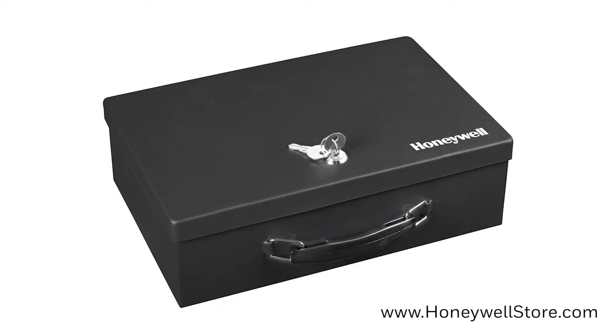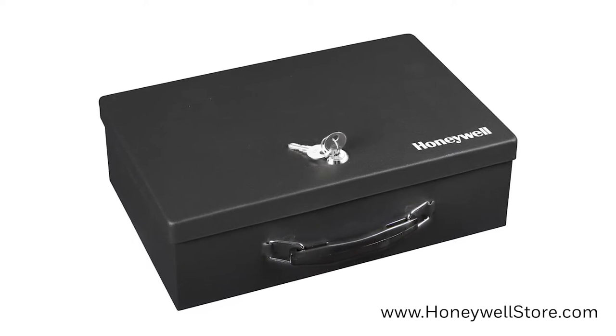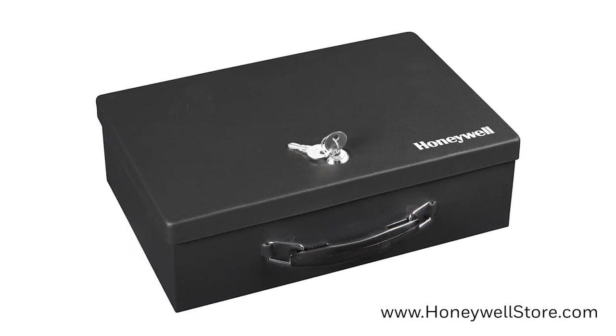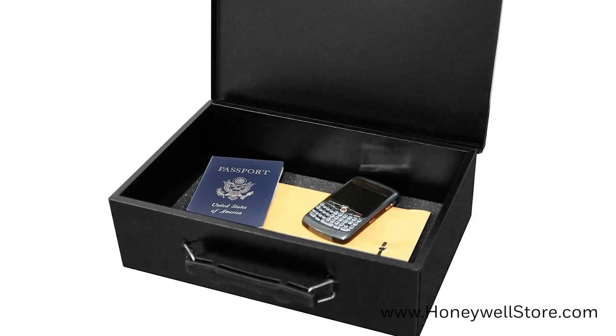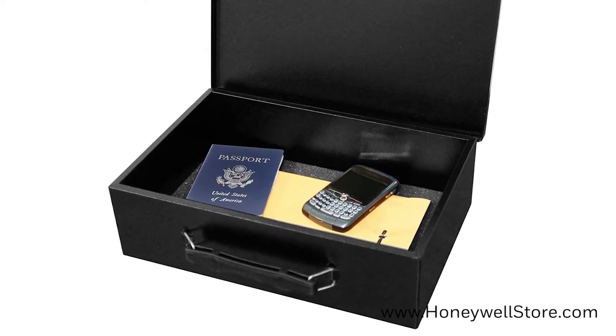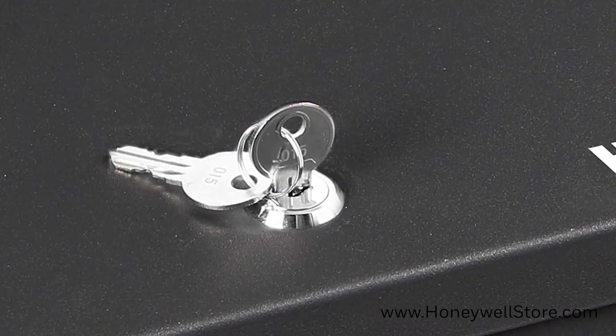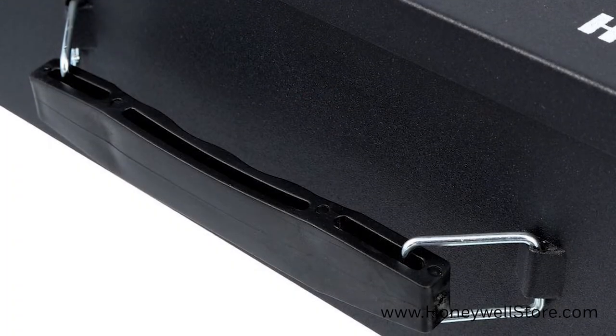The Honeywell Fire-Resistant Steel Security Box with Key Lock features a storage capacity of 0.18 cubic feet. This security box is equipped with a double steel wall construction with fire-resistant insulation. The outside of the security box has a key lock entry with two keys included and a convenient carrying handle.